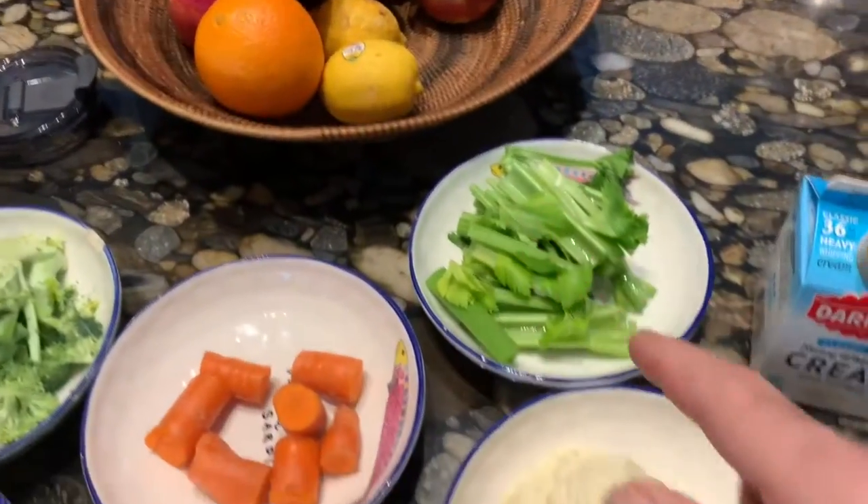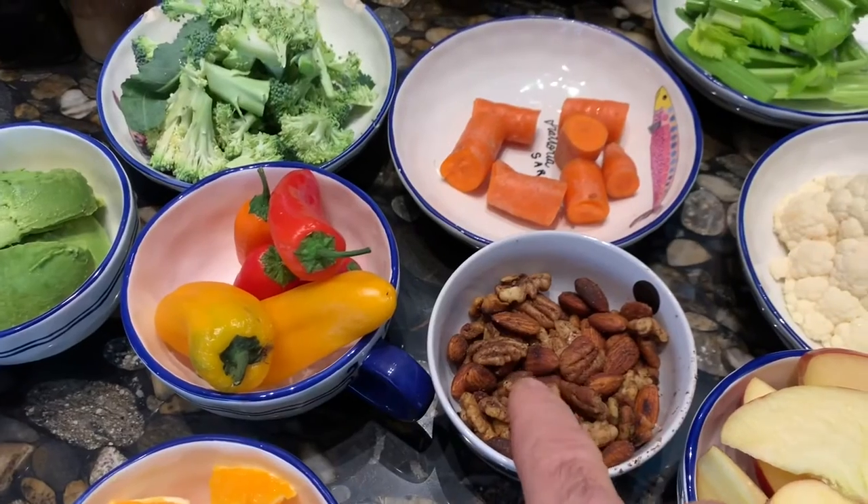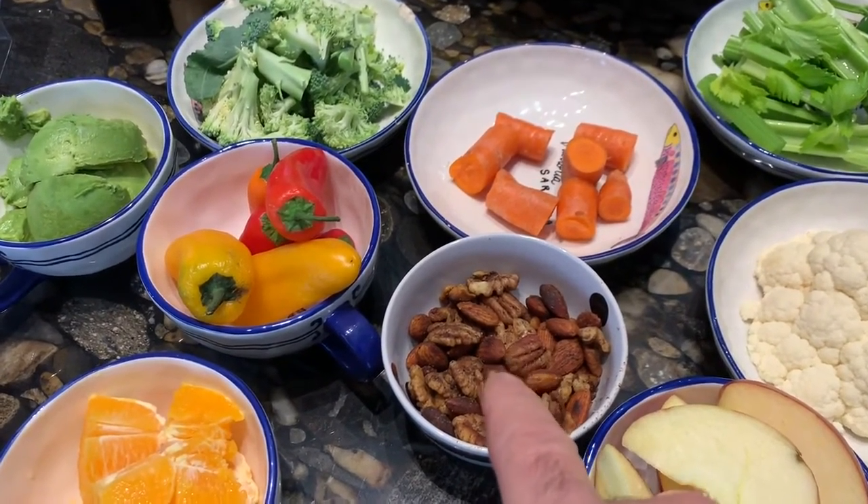I put celery in there, carrots, cauliflower, apple, orange, and some nuts that I roast in a pan with coconut oil and butter and cayenne pepper. Makes it really spicy, wonderful.